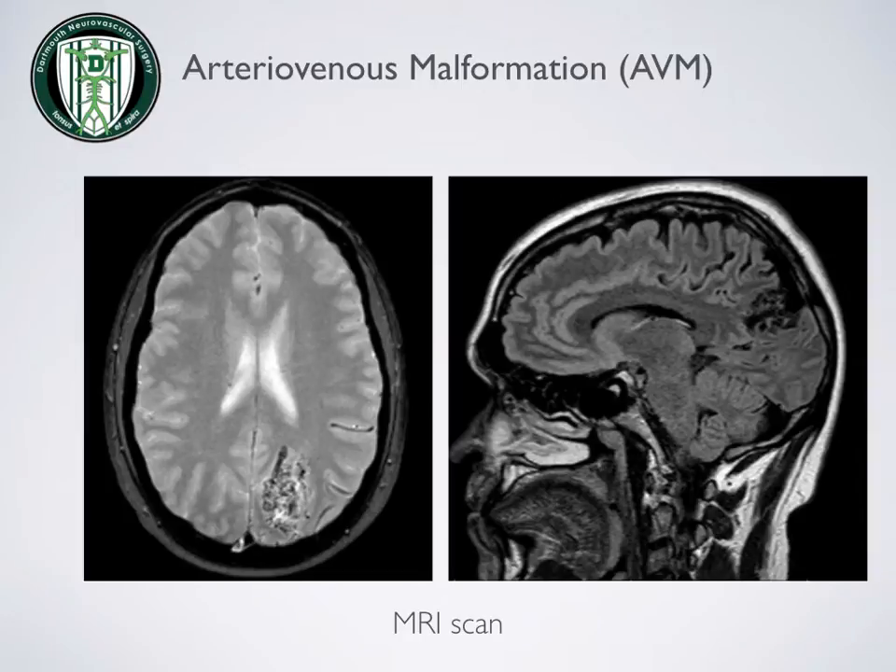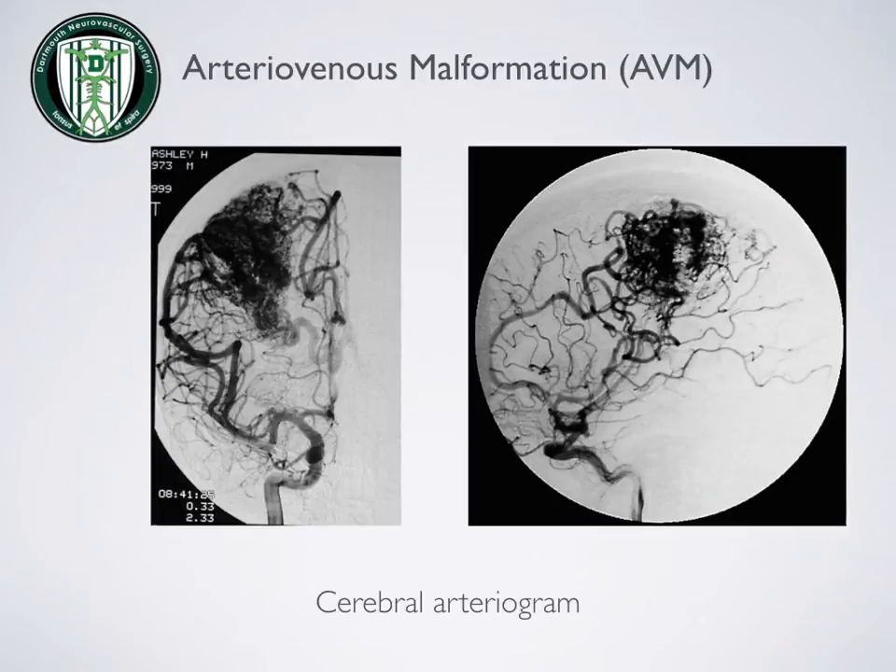This illustration demonstrates an MRI scan showing an AVM. The image on the left at 6 o'clock shows the tangle of blood vessels, and the image on the right at 3 o'clock shows the same. This slide demonstrates an angiogram, which is often used in order to understand the anatomy of an AVM. The large tangle of blood vessels, or nidus, is easily seen in this image.